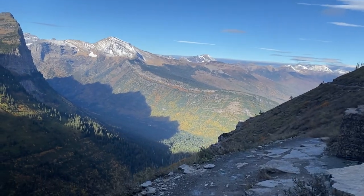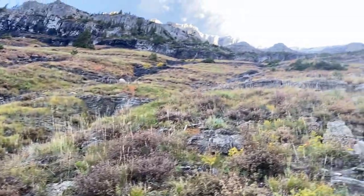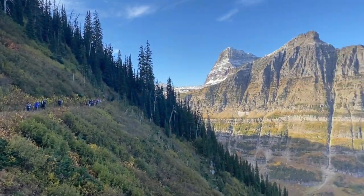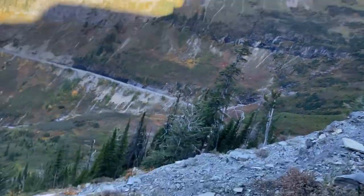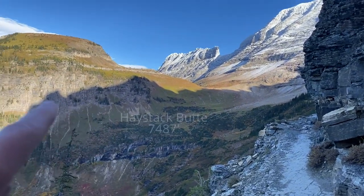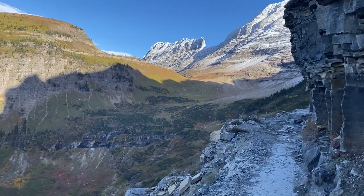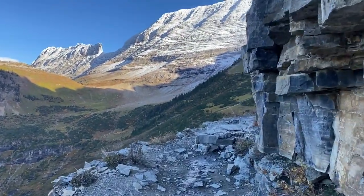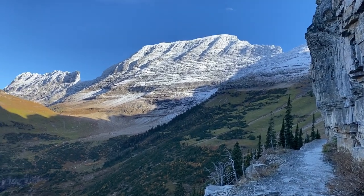We're about a little over a mile and a half in and the trail continues alongside the mountain with beautiful views the whole way. Up above are snow-capped peaks and it's a little more grassy here, though we just came through some woods. We're back to a steeper drop-off down below the road, and at about 2.15 miles we're hoping to see some wildlife, though we haven't seen anything yet.